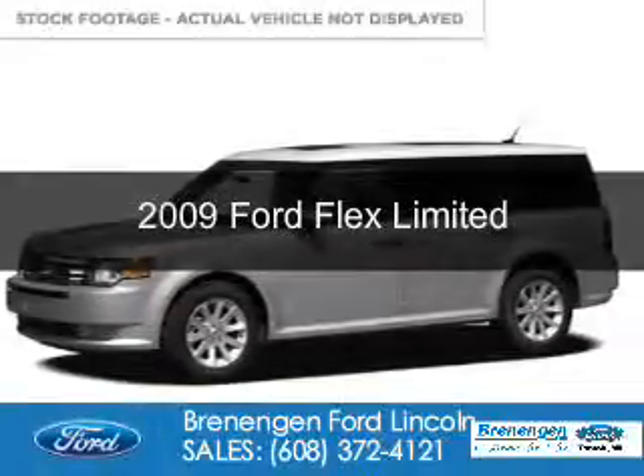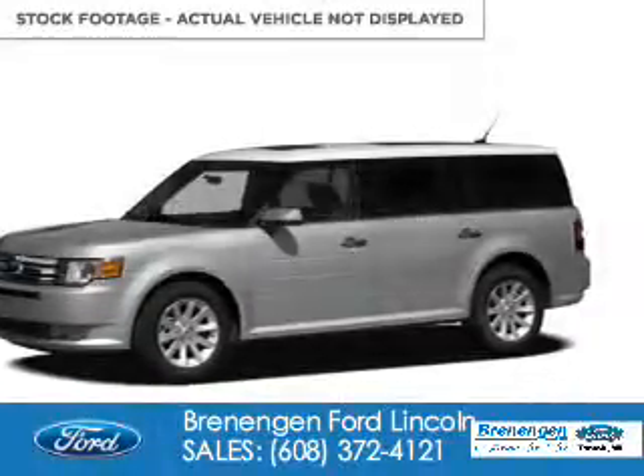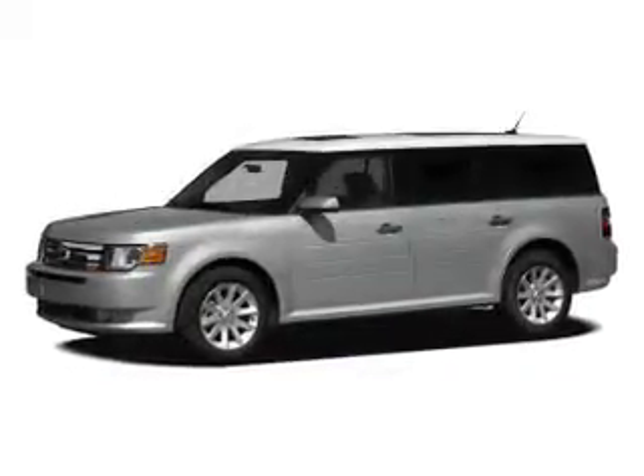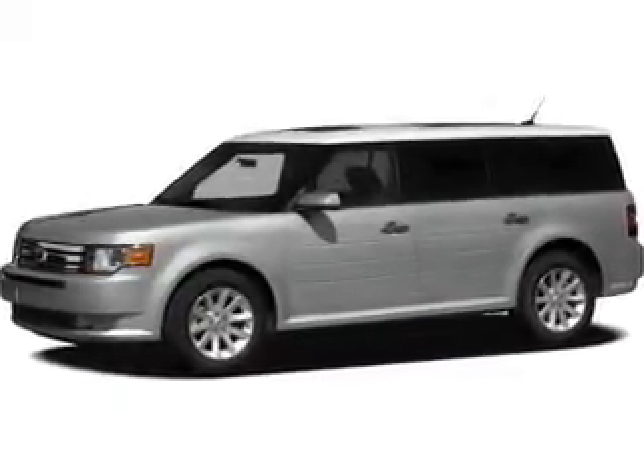This is a used 2009 Ford Flex. It's powered by all-wheel drive, a 3.5-liter six-cylinder engine, and a six-speed automatic transmission.